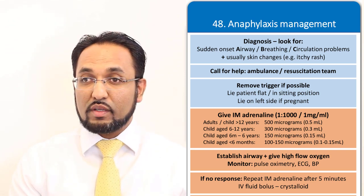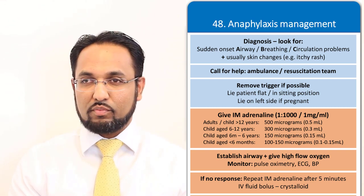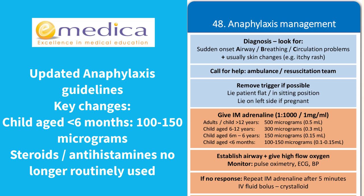What we're looking for is really based on age — how much you give them. There are a couple of key changes in the latest anaphylaxis guidelines from the Resuscitation Council. The first is that for a child aged under six months, there's a new dose: 100 to 150 micrograms. Six months to six years is 150 micrograms — what was previously the dose for anyone under six. Six to 12 years is 300 micrograms, and 12 plus is the same as the adult dose: 500 micrograms.